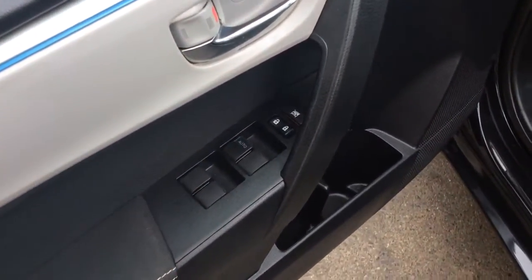It has power windows, power locks here on the door. Your power mirrors are over here on the Corolla, along with interior light brightness control. It has a great cloth interior — a really nice, clean car inside and out.